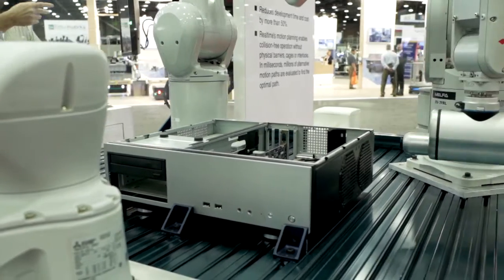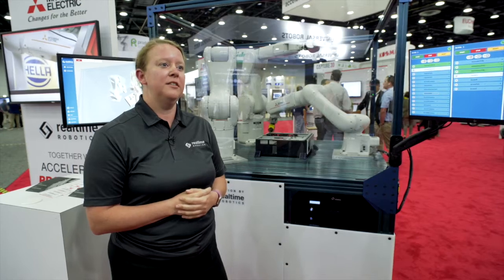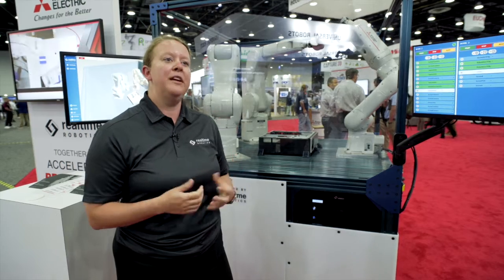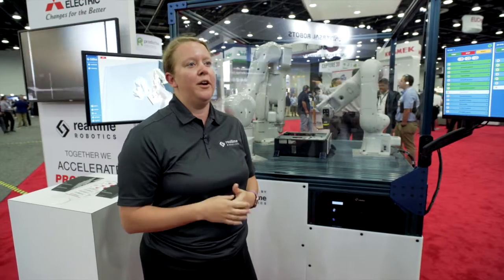With Mitsubishi Electric and Real-Time Robotics' RapidPlan software together, we're solving the problem of integrators and roboticists being able to deploy faster and more reliably. Less time spent on manual programming means freeing up resources so that you can achieve ROI faster.